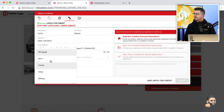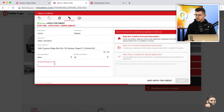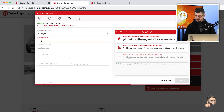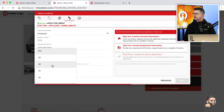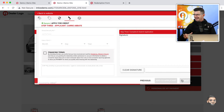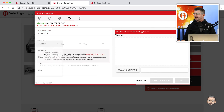The customer then enters their residential information, moves into employment information — employer, work phone number, job title — providing the minimum information needed for Route One or DealerTrack. The customer inputs their tenure at the employer and monthly income. The next step is personal information — social security number and date of birth.